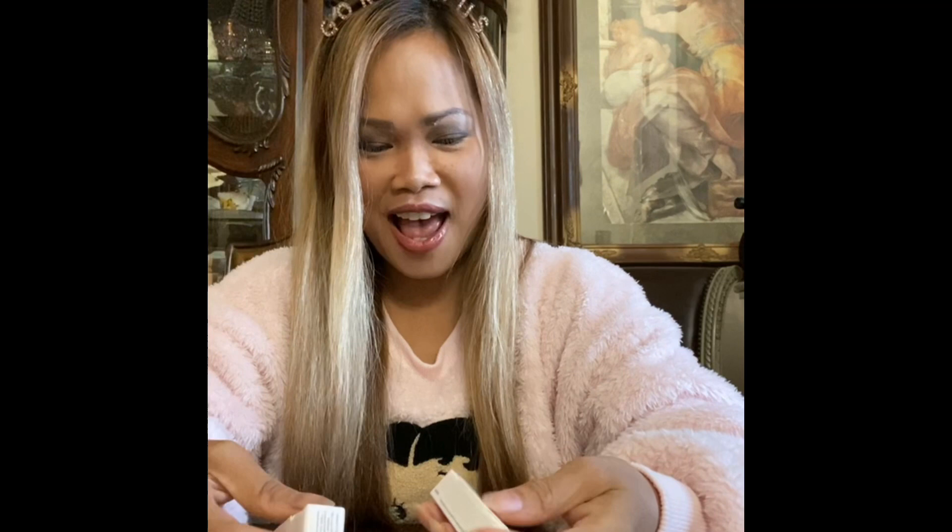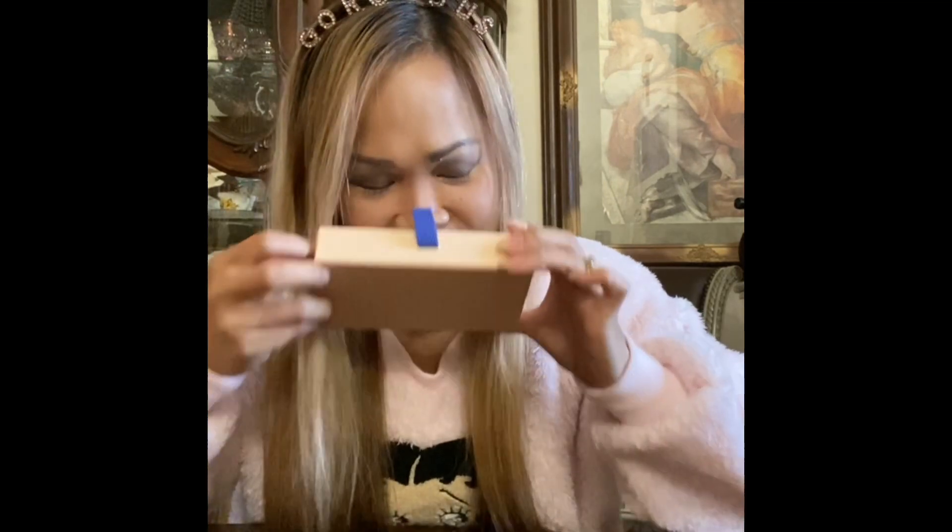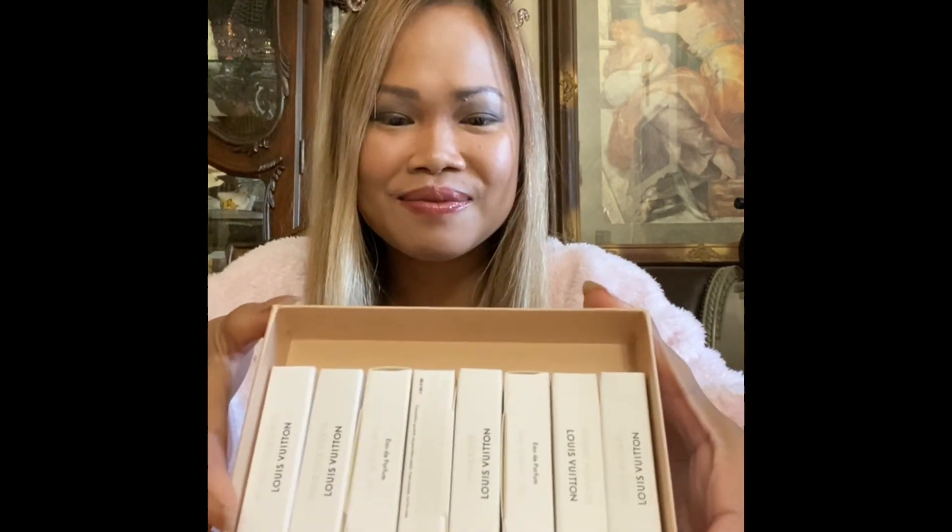Thank you so much to the manager. I can't believe it — it smells so good! I will give some away so they can have one of the perfumes to put in a pocket or in a bag or something like that. I have seven perfumes and they're all free. Okay, let's put them back in the box.